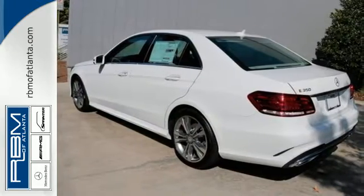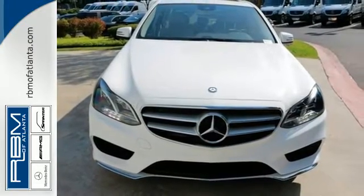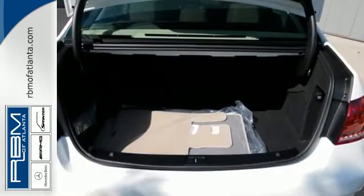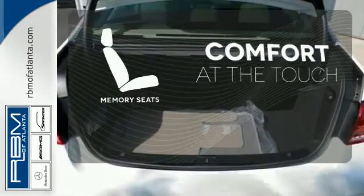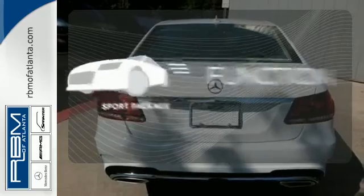Inside, it includes climate control, driver memory settings, a garage door transmitter, multiple airbags, and an auto tilt-away steering wheel. Get comfortable with the touch of a button, thanks to the memory seats — form, function, and fun.